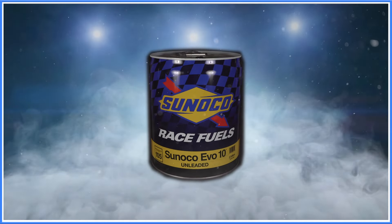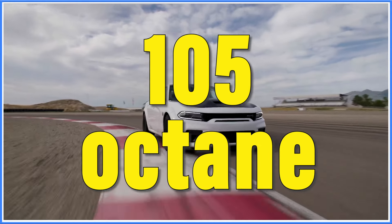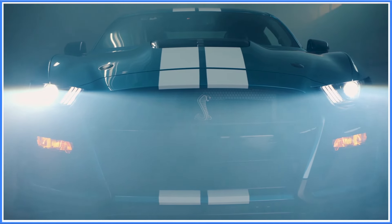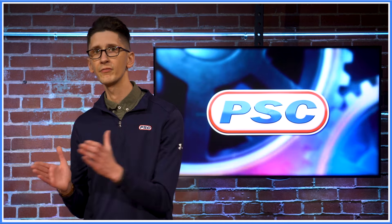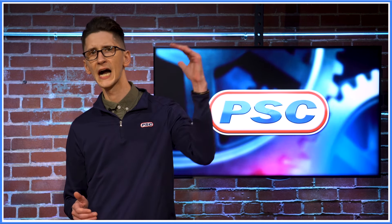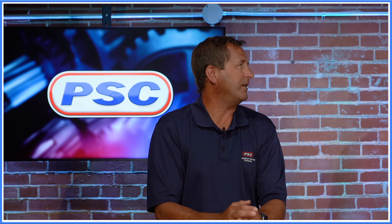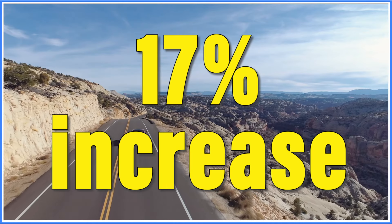That's where Sunoco EVO 10 comes into play. It contains 30% ethanol which brings the oxygen weight up 10% and has a 105 octane rating. This makes it the highest octane unleaded fuel that Sunoco makes and it doesn't require any alterations to your fuel system. So basically EVO 10 allows these engines to reach their highest horsepower potential without any major changes to the fuel system — exactly. They even dyno tested it against 93 octane, which is generally the highest performance fuel you'll find at the pump, and they saw 17% horsepower increases. I mean, that's incredible.